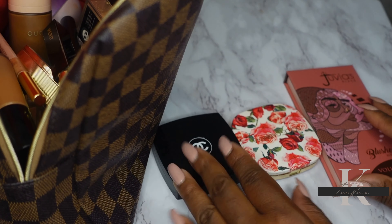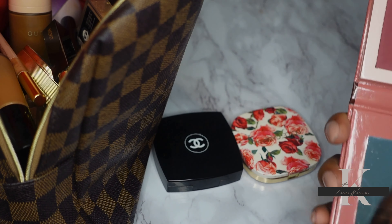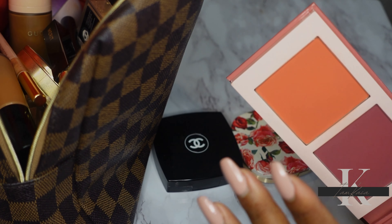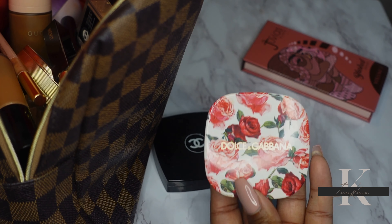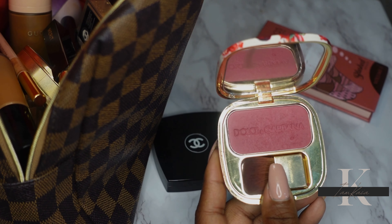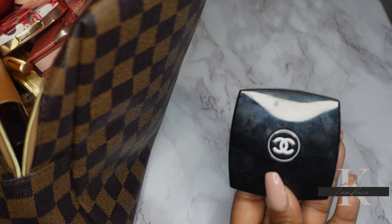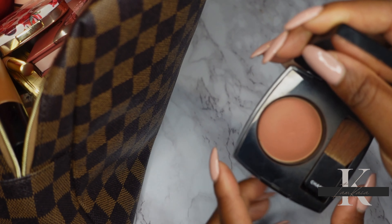For blush, I'm sticking to three products. First is the Juvia's Place Blush Palette Volume One — I really love this coral shade; it looks so good on dark skin. I'm also using the Dolce & Gabbana Blush in shade 310, a nice berry color on the cheeks — it's very pigmented, so you need a light hand, and it's one of my favorites. Lastly, the Chanel Bron Rouge blush — a perfect everyday blush that I wear a lot and definitely consider a fave.